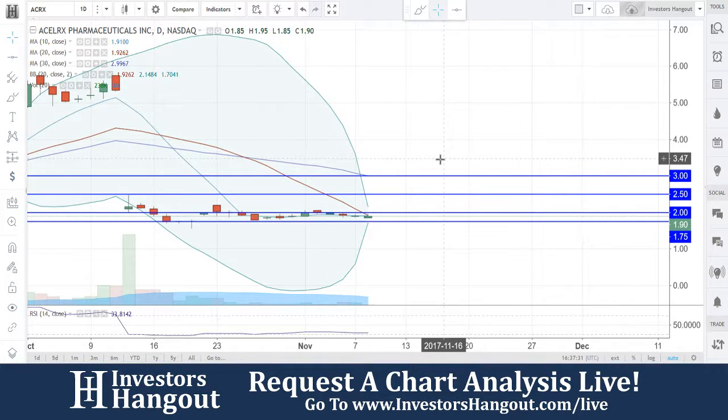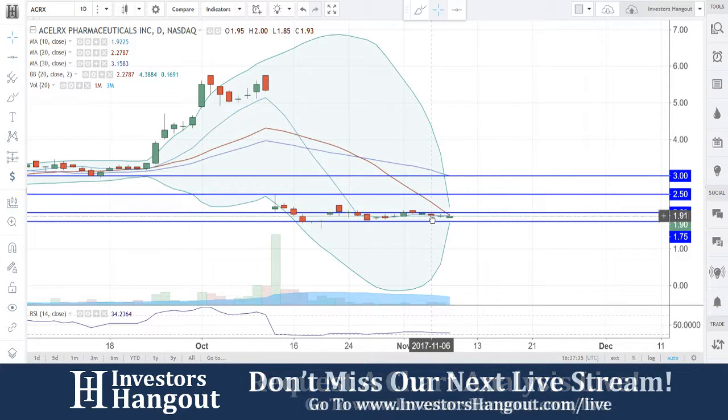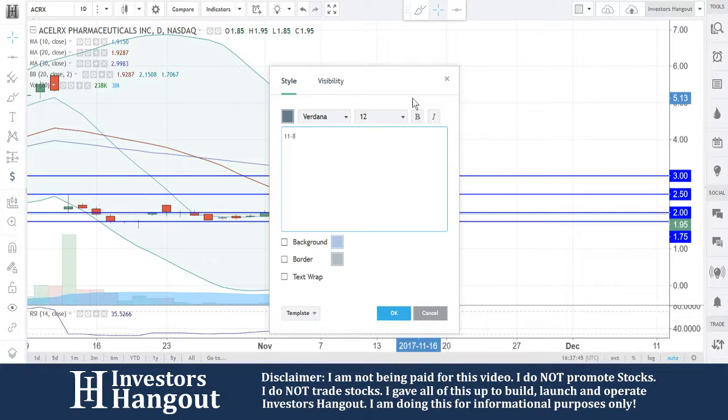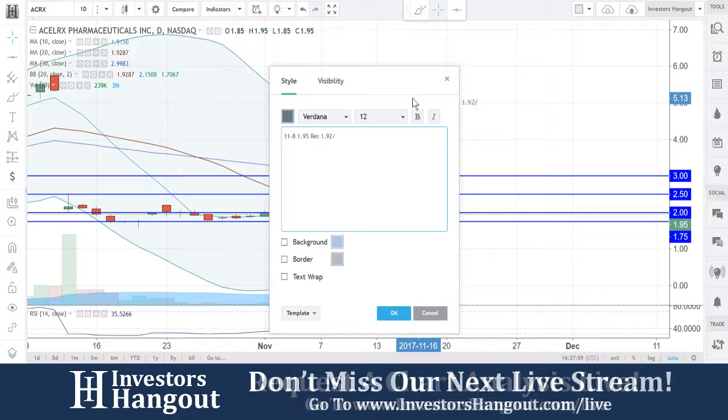Right now you're having a hard time breaking through that $1.92 — the 20-day simple moving average — bouncing right now and forcing the price down a little bit. In my opinion, $1.75 down here at the bottom is going to be a must-hold area. Today's date is 11/8, currently trading at $1.95. I'm going to move the resistance level and put it in at $1.92 — I understand you're slightly above it right now, but I do want that marked. Then $2.00, followed by $2.50 and then $3.00.